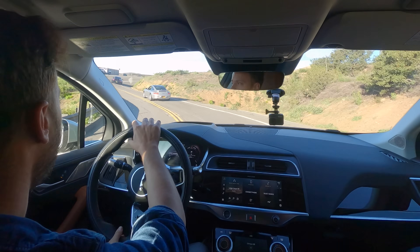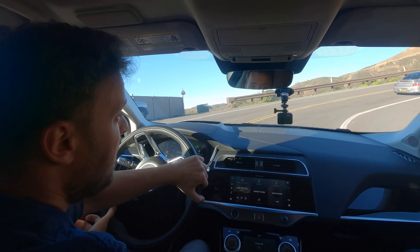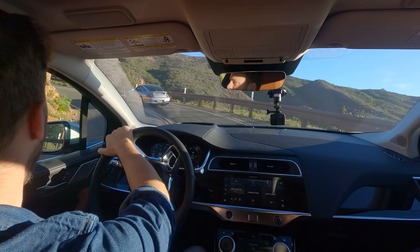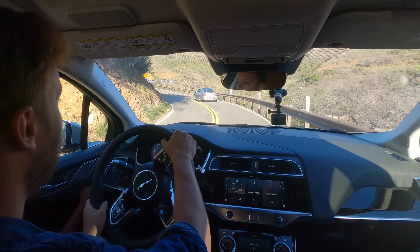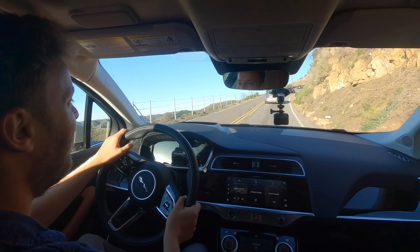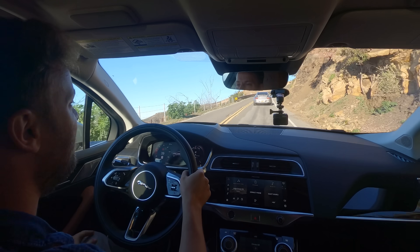So it can keep up with a 911, the range is okay, the interior is wonderful, the materials are lovely, and it looks pretty cool. It is a bit expensive, but it generates some G-forces. For the panache of the brand — which is quite fancy — it's a pretty compelling package for someone looking for a different, cool, well-driving EV.